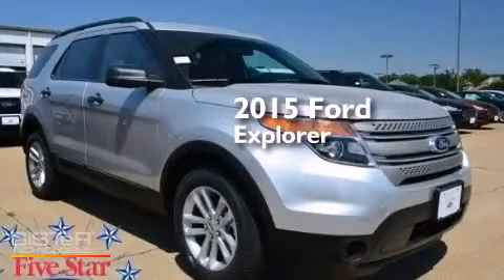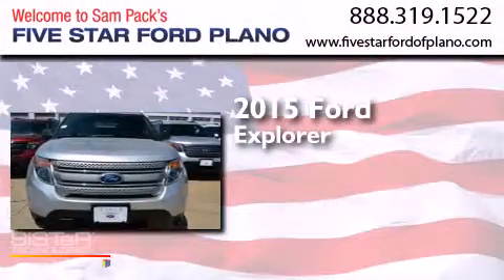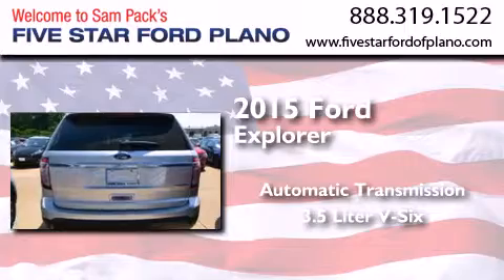This is a brand new 2015 Ford Explorer. This SUV has an automatic transmission and a 3.5 liter V6.